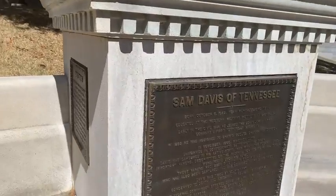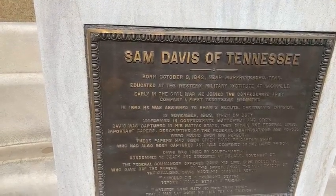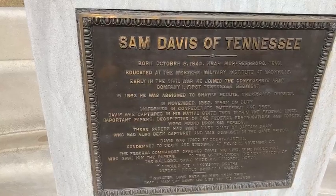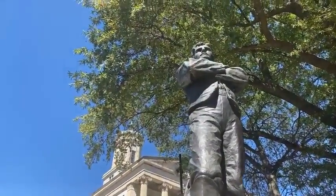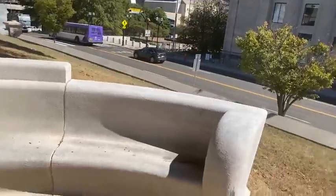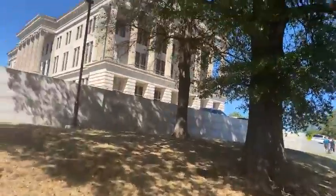I don't know who Sam Davis is. Let's see — born 1842, joined the Confederate Army in the Civil War. He was in a Confederate uniform and was captured by the Union. He was condemned to death and executed. Apparently he was captured as a Confederate spy. So that's Sam Davis, Confederate spy.